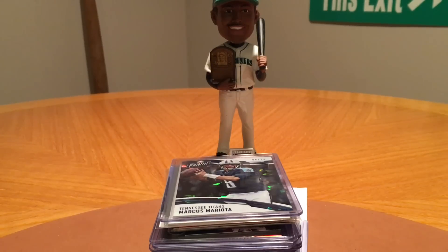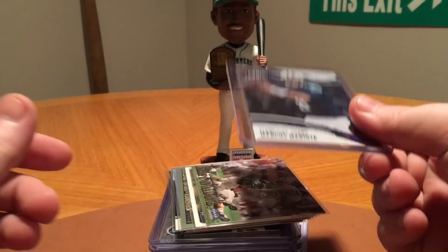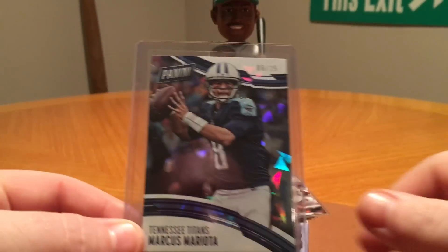What's going on everybody, welcome back. Today I've got a mail day in front of you guys. Haven't done one in a couple weeks, so I figured I'd go ahead and let it build up, and I've got some stuff to show off. So let's go ahead and get started here.